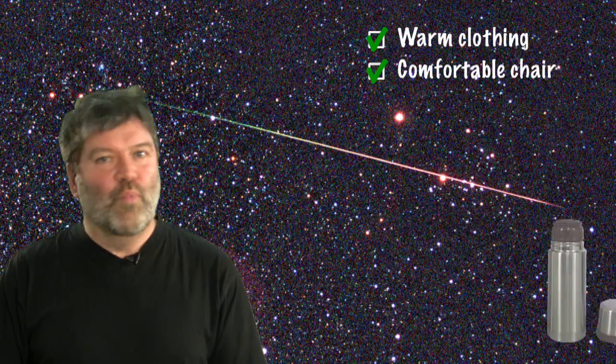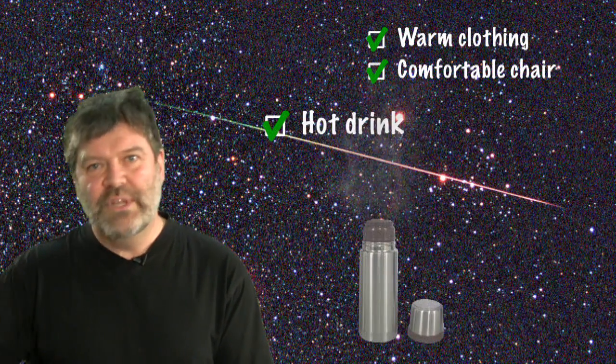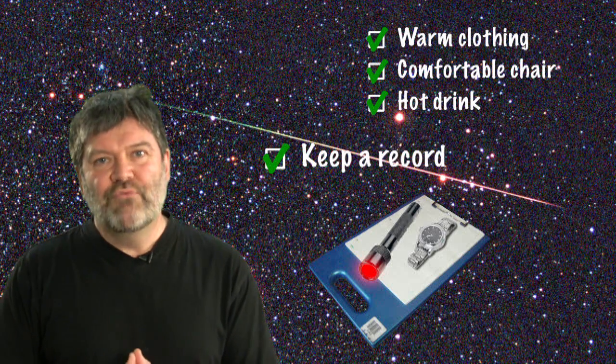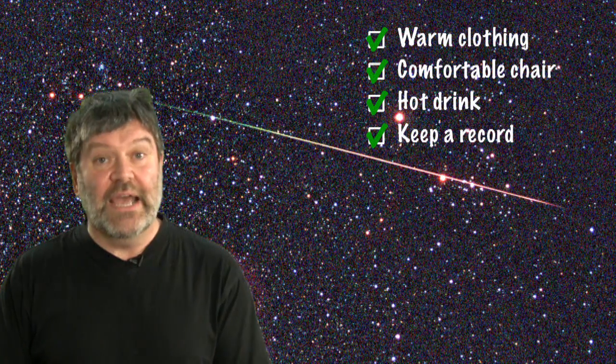Bring a flask of warm tea or something so that you don't have to go back inside and ruin your dark-adapted eyes. You need a red light torch, clipboard, a pen, a watch, and record where you saw the meteor, its colour, its brightness, and most essentially, of course, the time.